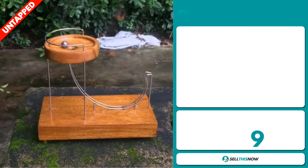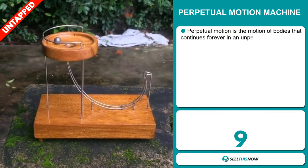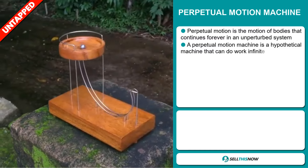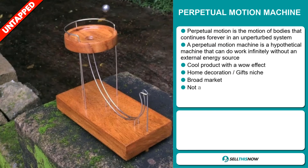Our next product is the Perpetual Motion Machine. Perpetual motion is the motion of bodies that continues forever in an unperturbed system. A perpetual motion machine is a hypothetical machine that can do work infinitely without an external energy source.